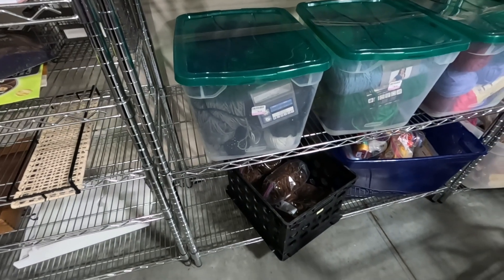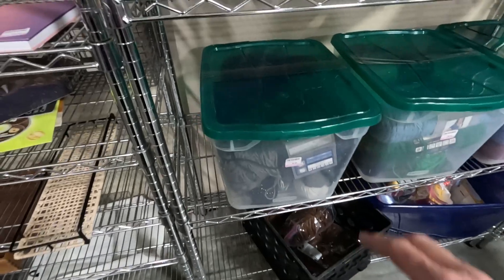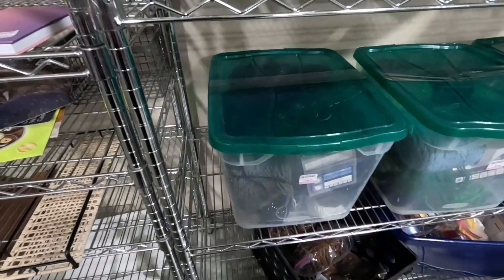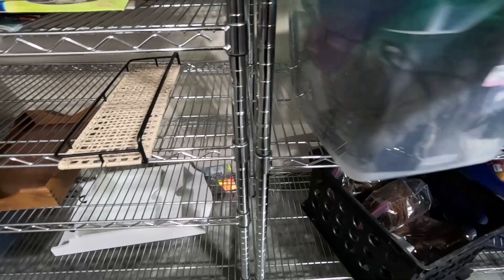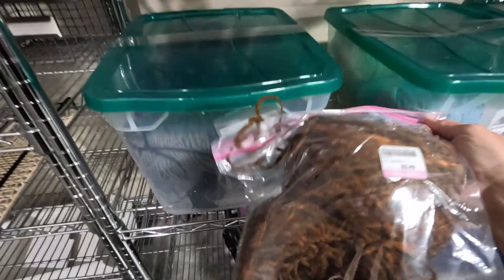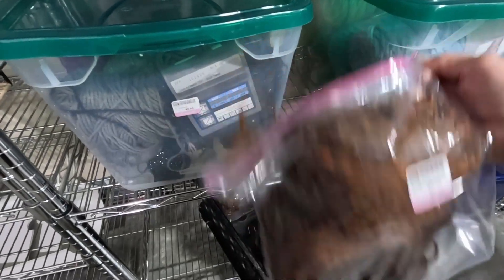I asked where yarn would be and was told in these bins. So we'll kind of see. Oh, it's a complete bin of yarn! They're each $10 and you take the whole bin. I don't know how this is going to work or if it's going to work. That's kind of pretty — $3.49. I don't really need this clutter, but we'll see.